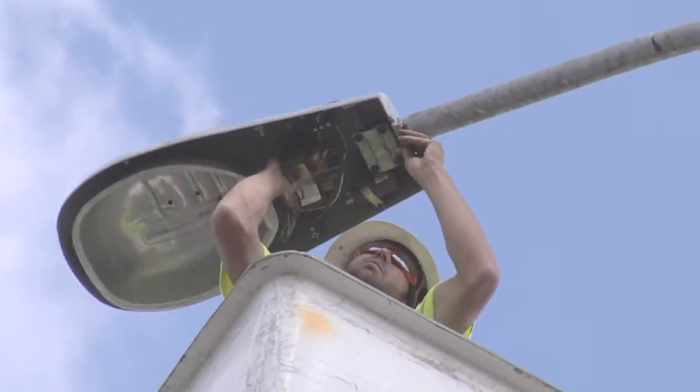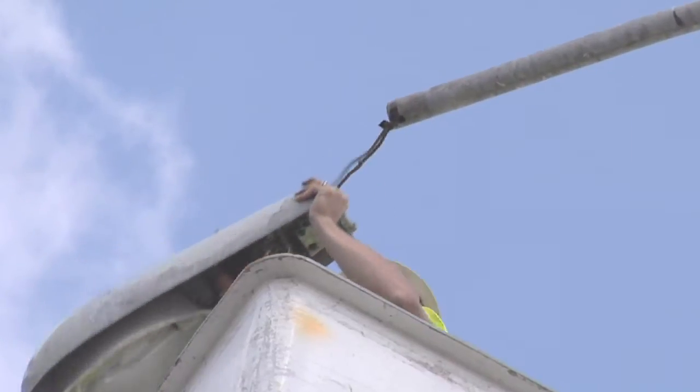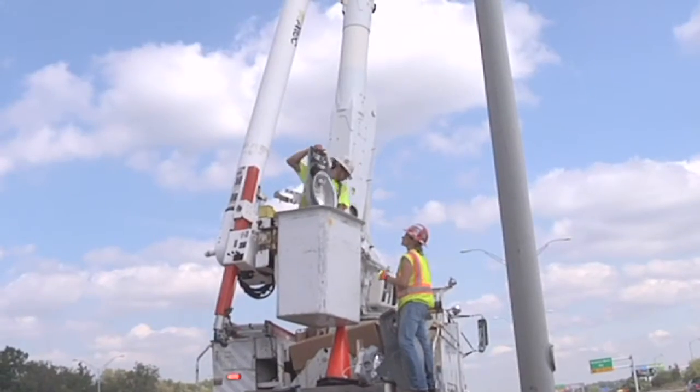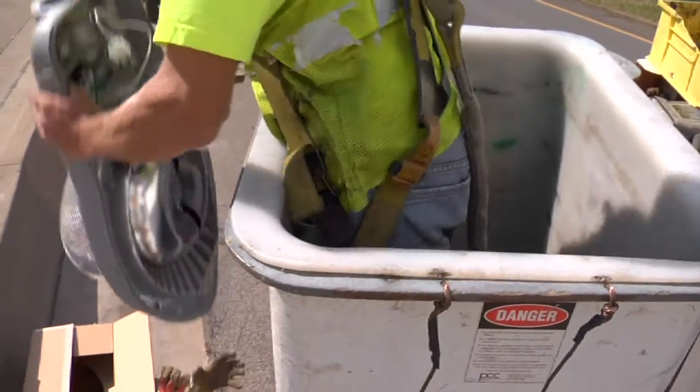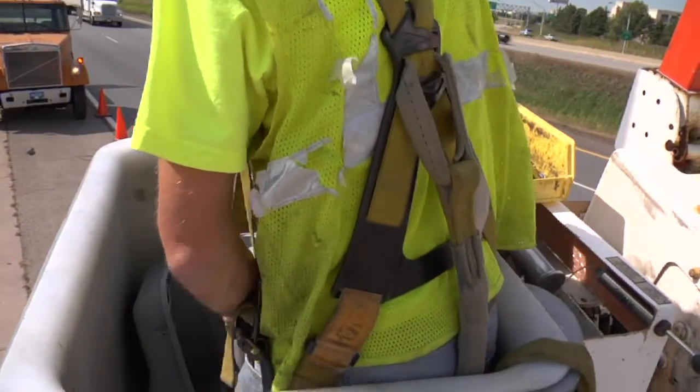All we're doing is taking the existing high pressure sodium cobra heads off and replacing them exactly with these heads. They've been designed — the lenses have been fitted specifically for the pole spacing out here — so we can do this project as a retrofit and we don't need to add any additional poles or change the spacing out here.